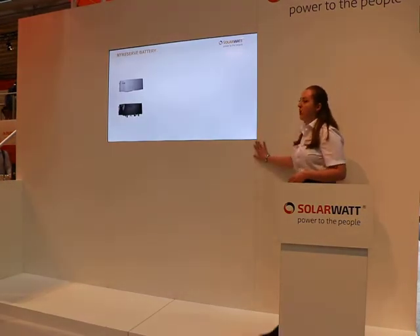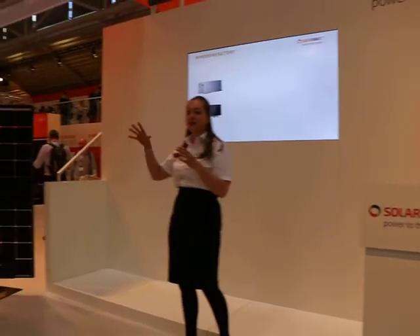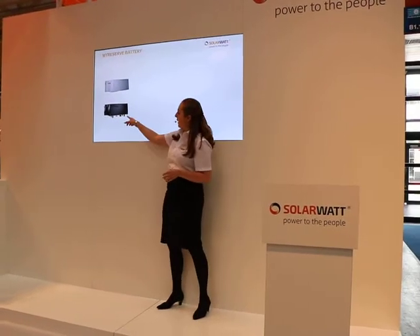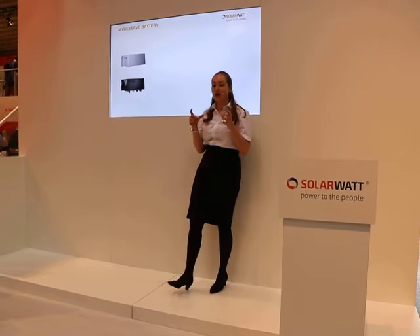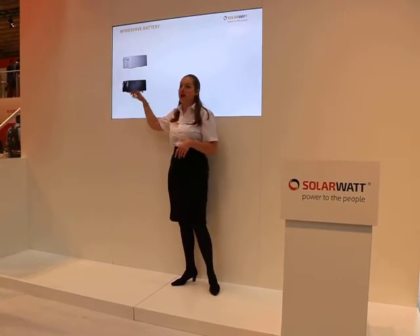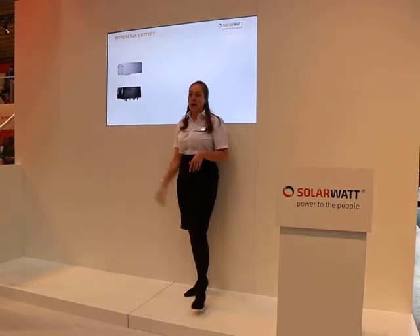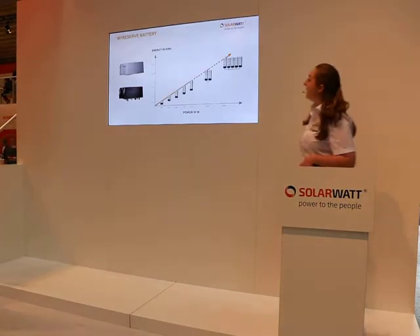But first, what sets our battery apart just from looking at it? It's incredibly modular — I'm sure you've seen on the rest of our stand the various configurations we have there. What are these two pieces? These are our two building blocks, and that's it — that's our battery. This black part is the MyReserve Command, and that houses the power electronics and the intelligent battery management system inside. This also has all of the plugs: this is where you can plug in the PV plant, and you've also got the output to the inverter.